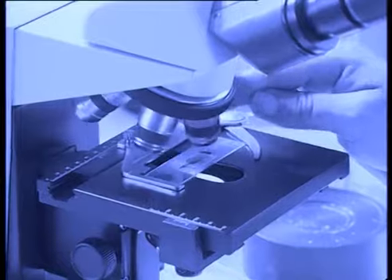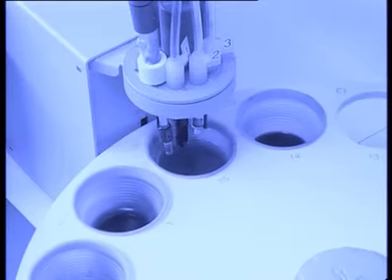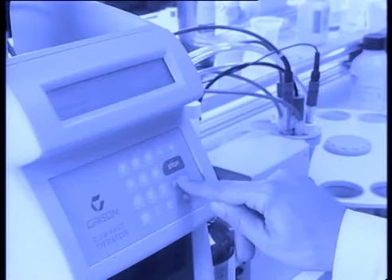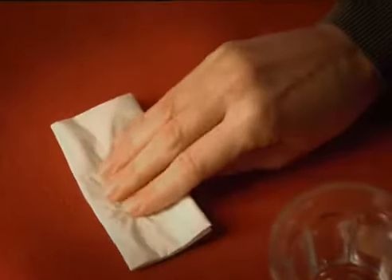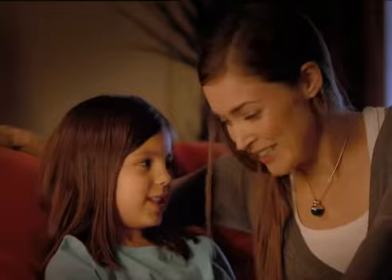AquaClean is an advanced technology that makes fabrics impermeable to all liquids and stains. AquaClean creates a barrier where even ballpoint pen ink stains can be removed by a simple gentle wash with water.